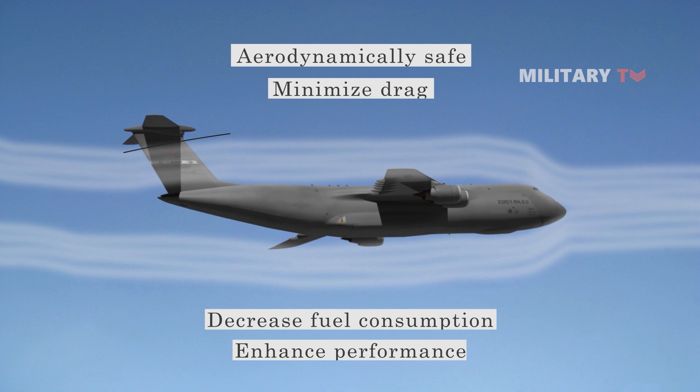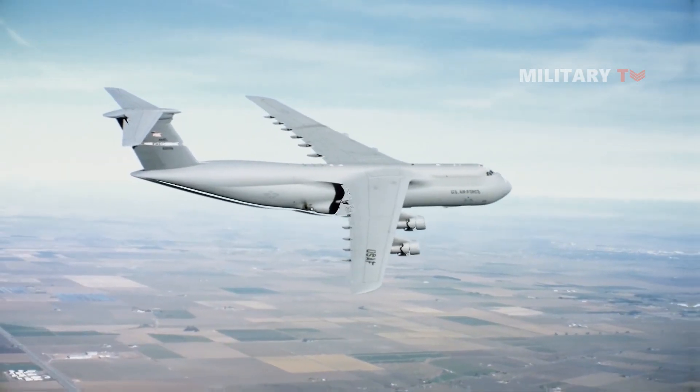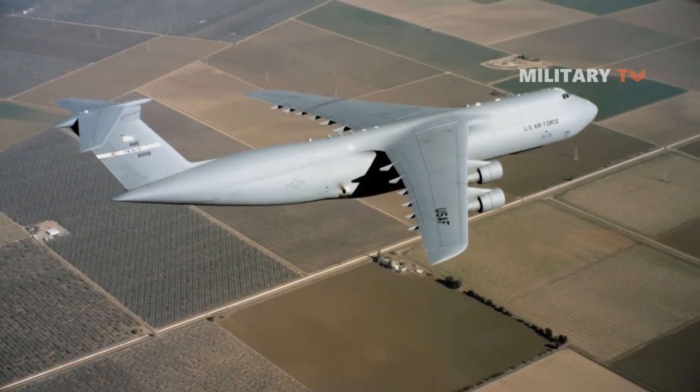However, this condition produces a significant side effect where an aircraft is not able to decelerate quickly, specifically when descending. This is where the aircraft's brakes should come into play.